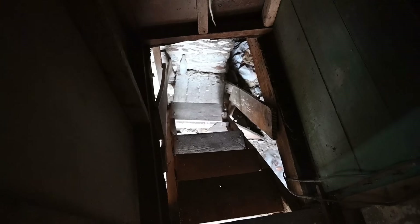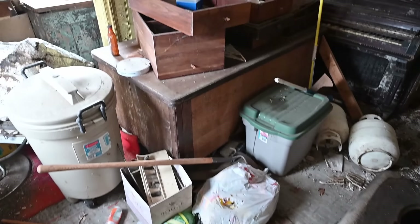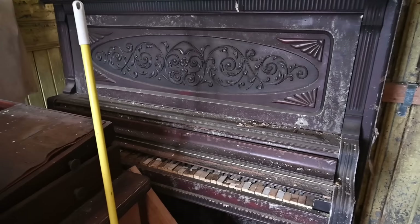Alright guys, we just got inside the house. I had to climb those stairs — pretty much three of those steps are missing and the wood is very, very loose. But we finally made it inside this place. It's really cool. It's a perfect, pretty much time capsule house. It's full of antiques and everything that's left behind. And we're greeted right here with a super old piano.